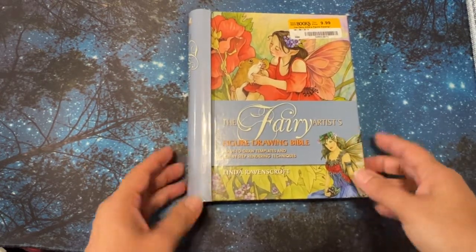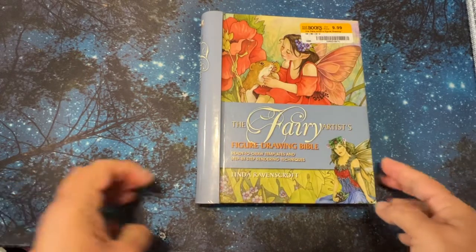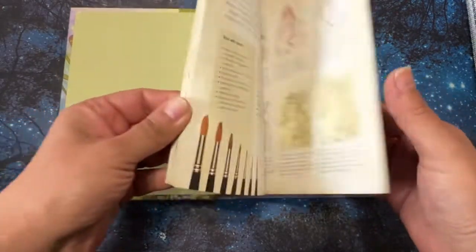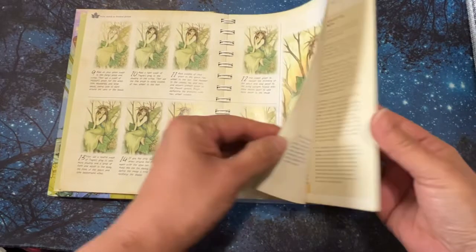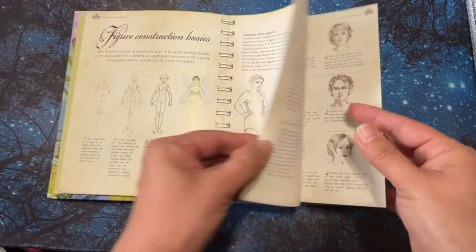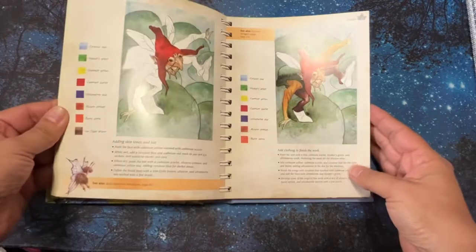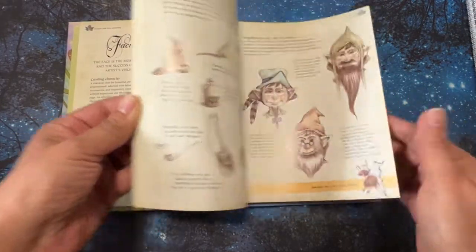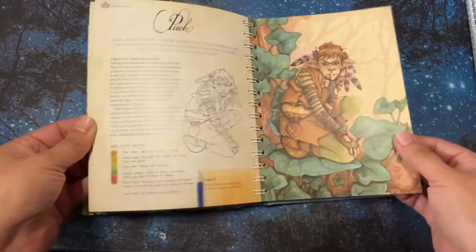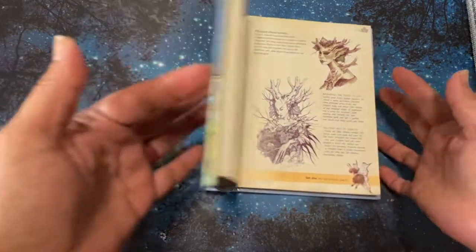I was really excited to find this at Half Price Books for $9.99. I checked online and couldn't find it, and if I did find it it was kind of expensive. But it's a lovely book — I love that it shows the color schemes, and I just loved all the fairies and orbs. I just thought it was beautiful. I haven't read it yet — it kind of squeaks so I can't read it at night — but isn't it gorgeous?